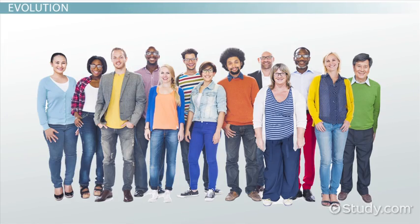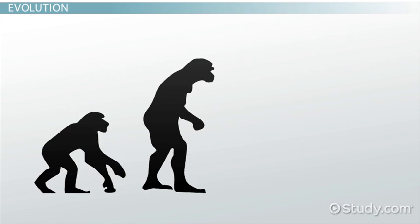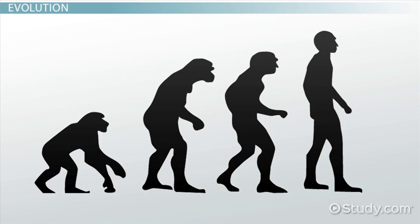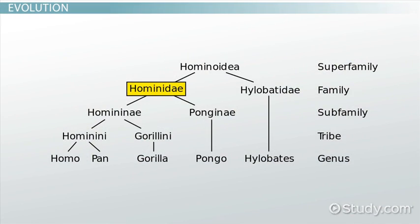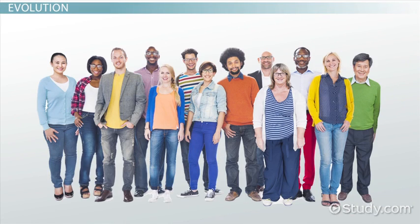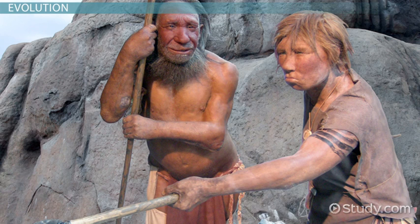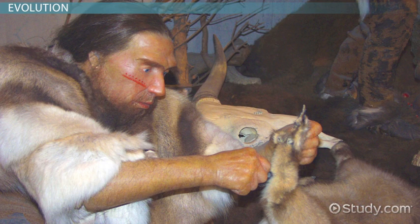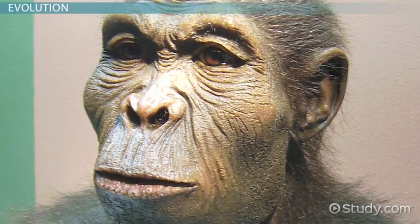Humans are just one ape on the primate family tree. We, along with the other apes, split off from chimps around 6 or 7 million years ago. After that, various upright walking apes from several genera evolved. All of the upright walking species, including us, are called hominids, from family Hominidae. We are Homo sapiens belonging to the genus Homo. There are at least several extinct members of the genus Homo — one is Homo neanderthalensis, with whom we have interbred, while another is Homo habilis, which is known for being one of the early stone tool users.